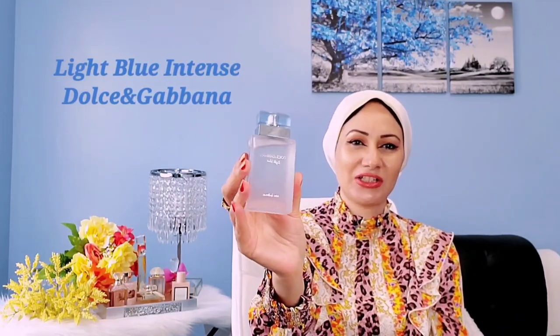You have to appreciate tart scents to appreciate this fragrance. The longevity is very good, which is why I recommend it. Moving on to number 9, this is a staple on any summer collection — of course I'm talking about Light Blue Intense by Dolce & Gabbana.